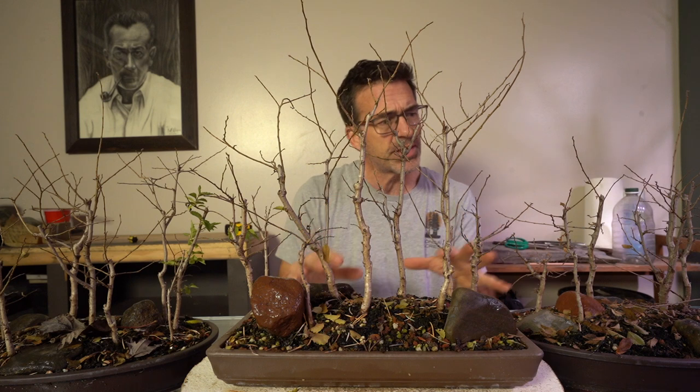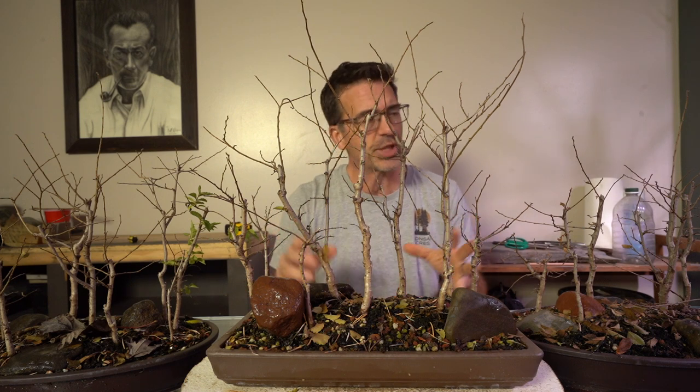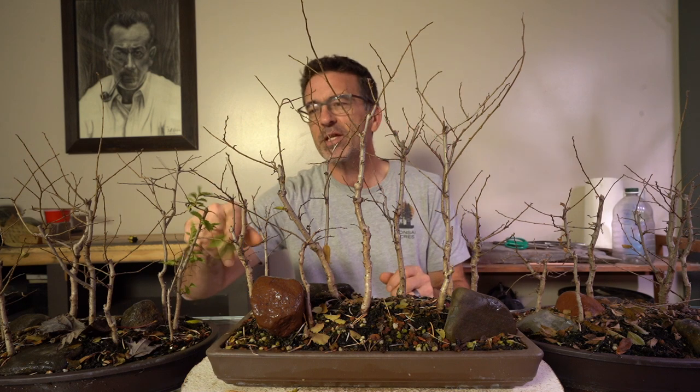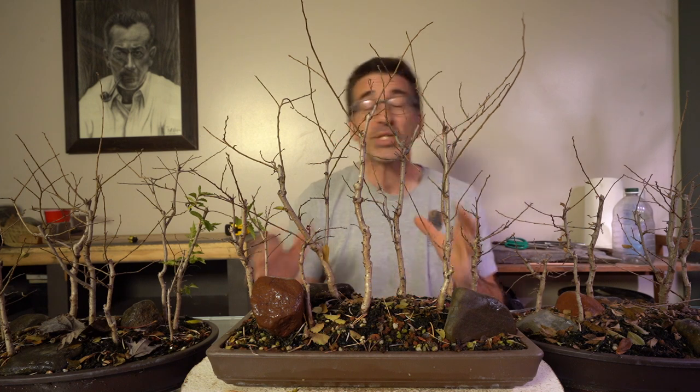We had some slow starts with the trees this year, so I'm really looking forward to seeing what they do in year two. I think they'll just explode. You can see we still have a little bit of green on this tree — this little engine that could did not want to stop.